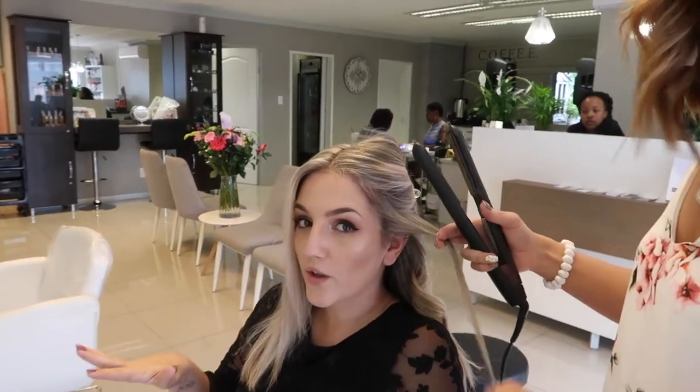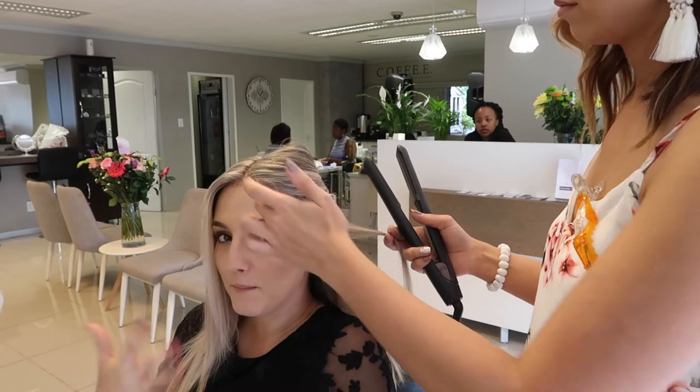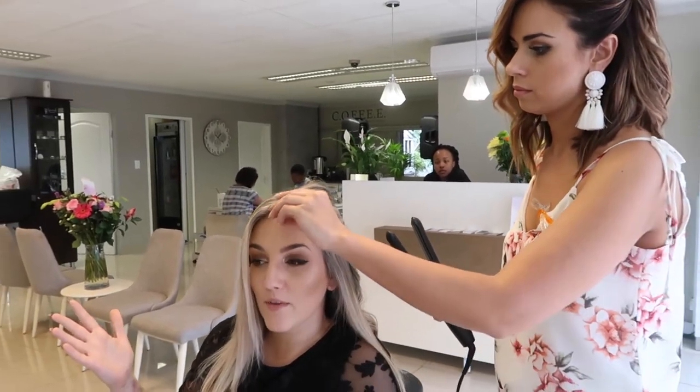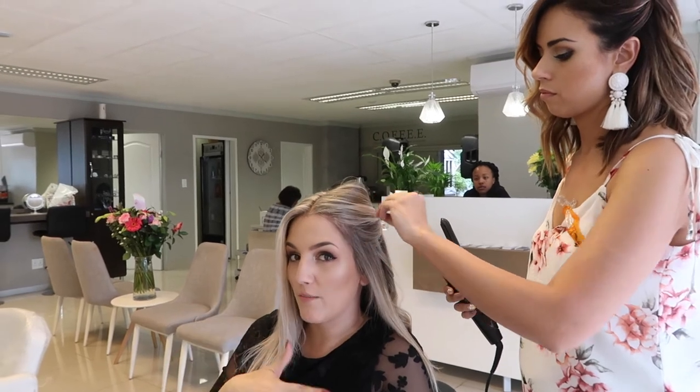Okay, so in today's video we're going to give you guys a tutorial on how to get the beachy messy look — perfect for summer. Thelma is going to give you a step-by-step on how to achieve it.